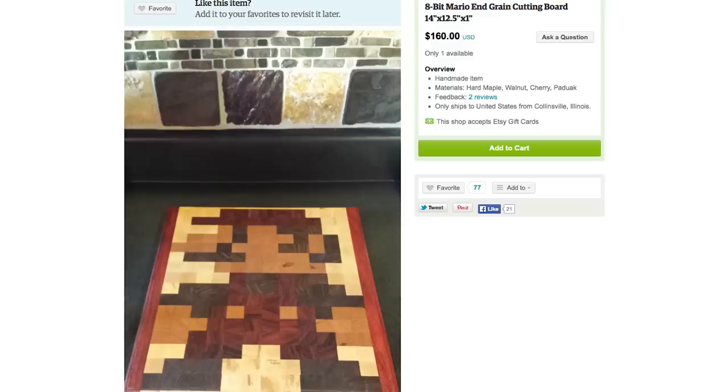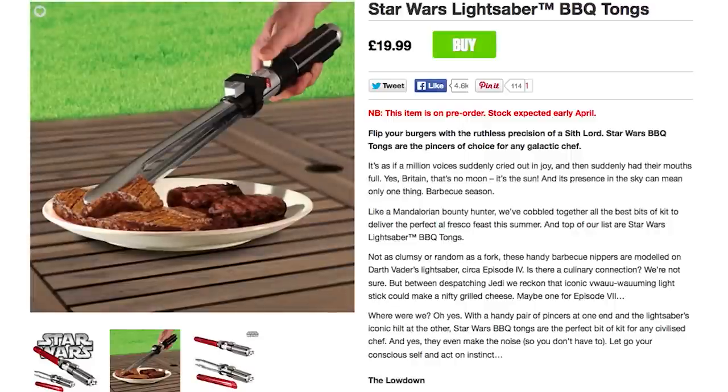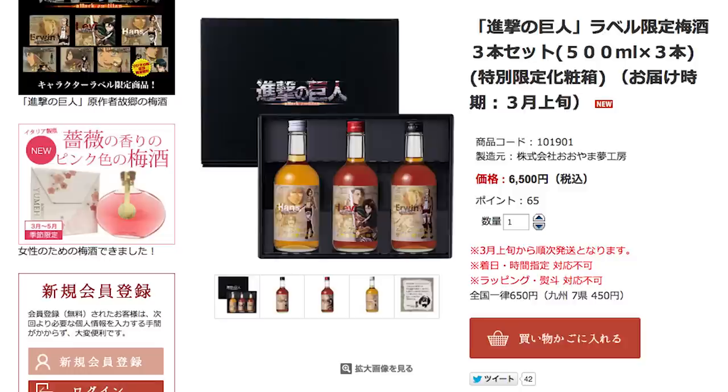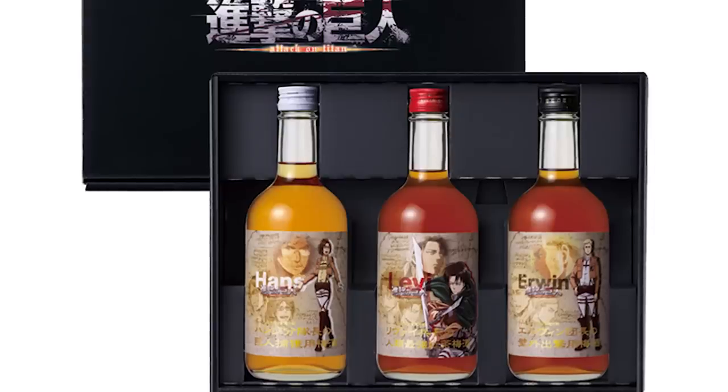Then grab your Mario pixel art cutting board, slice up some steaks and grill them with lightsaber tongs. Or maybe you're in the mood for a slice of Tri Pizza, and wash it down with Attack on Titan Plum Wine. The limited edition set comes with three bottles of the sweet nectar.